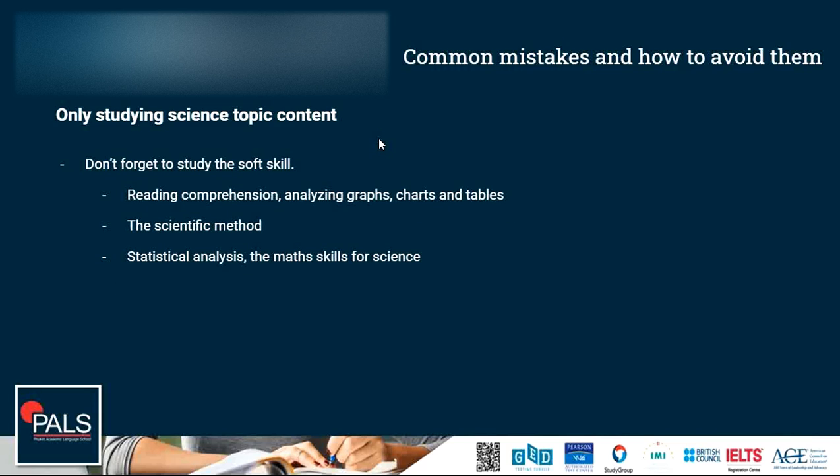Another common mistake is that some students only study the science topic contents — life science, physical science, and earth and space science — but forget to study the soft skills. Reading comprehension is very important and crucial in the GED science test. You will get long texts with many paragraphs that you have to understand in order to answer the questions. Being able to analyze graphs, charts, and tables is also a very important skill. You also have to understand the scientific method by heart — its steps, how they work, and the key terms associated with it.